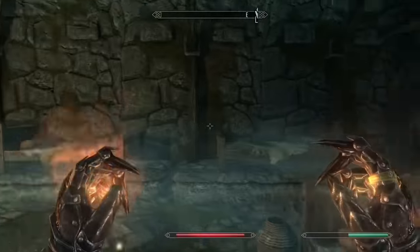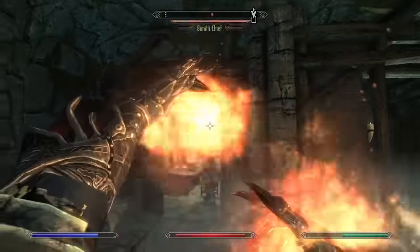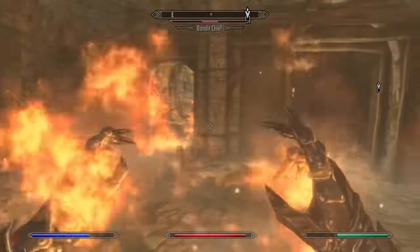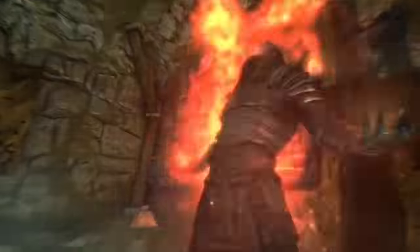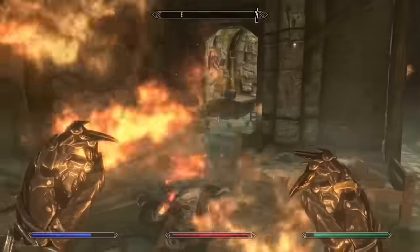Coming in at number 17 we have Firestorm. Firestorm can be a great crowd control spell, but like with Blizzard, it's outclassed by a lot of other spells. The charge time makes it really hard to use while engaging multiple melee enemies because you can be easily staggered out of the animation. Also, the actual damage of the spell isn't really worth the Magicka investment.